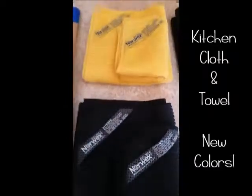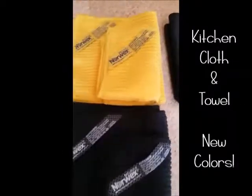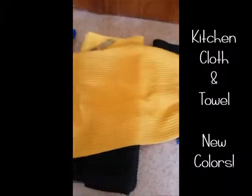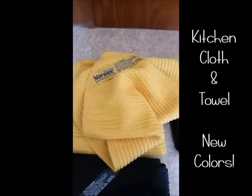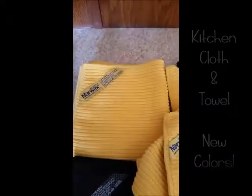Next is the kitchen cloth and towel set — two new colors: sunflower and charcoal. These are my favorite for cleaning countertops, the table, the sink, and wiping down cabinets. The kitchen cloth is smaller with ribs for picking up crumbs. It has a looser weave so it dries quicker — used at breakfast, it's ready again by lunch once dry. It has the BacLock in it, and there's also a matching kitchen towel which is just a larger version.